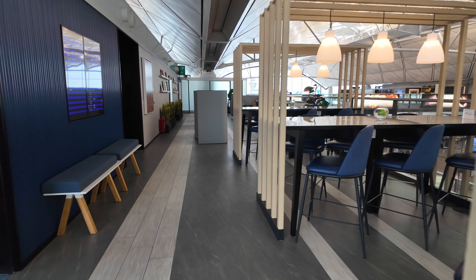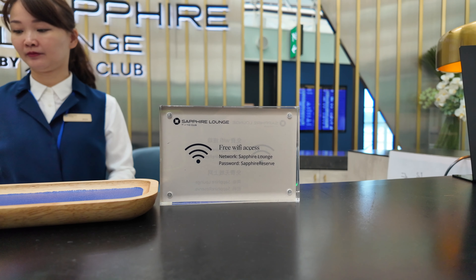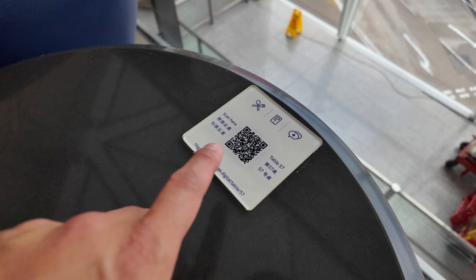There's literally no one back here when I arrived, and this would be a great area to get work done. They do have Wi-Fi here if you need it. The layout back here is beautiful and you get a lot of privacy in some of these little booths.